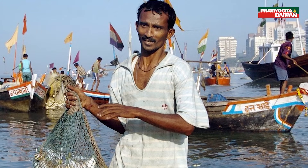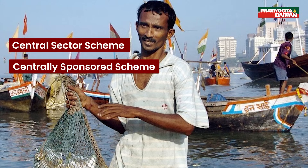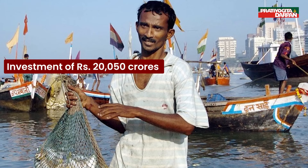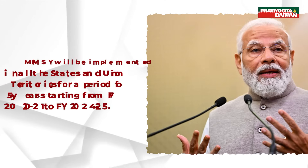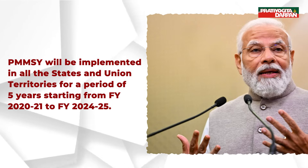PMMSY is an umbrella scheme with two components: one, the central sector scheme; and two, the centrally sponsored scheme, approved at a total estimated investment of 20,050 crores comprising shares of the centre, states, and beneficiaries. PMMSY will be implemented in all states and union territories for a period of five years, from FY 2020-21 to FY 2024-25.